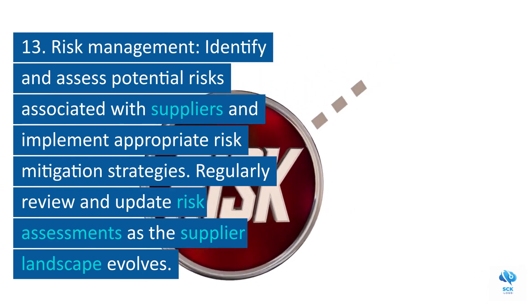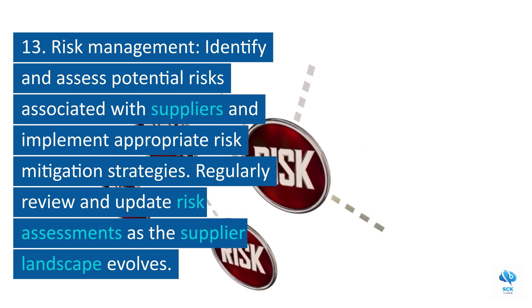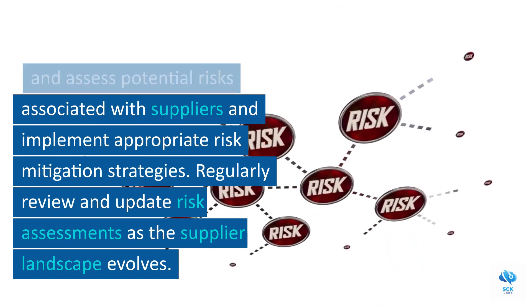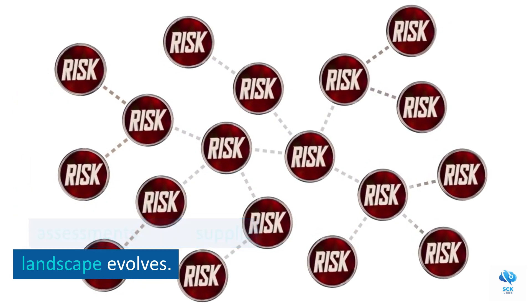13. Risk management. Identify and assess potential risks associated with suppliers and implement appropriate risk mitigation strategies. Regularly review and update risk assessments as the supplier landscape evolves.